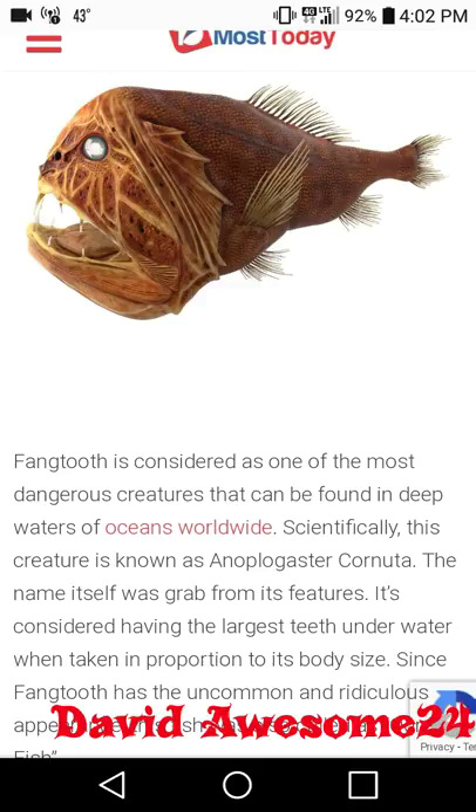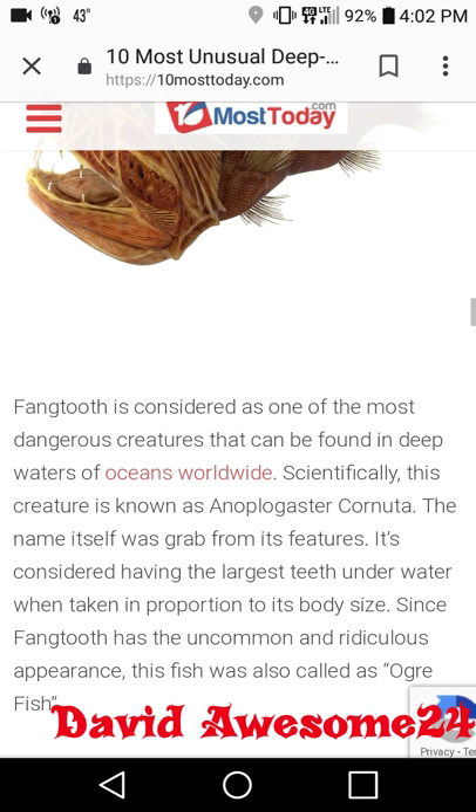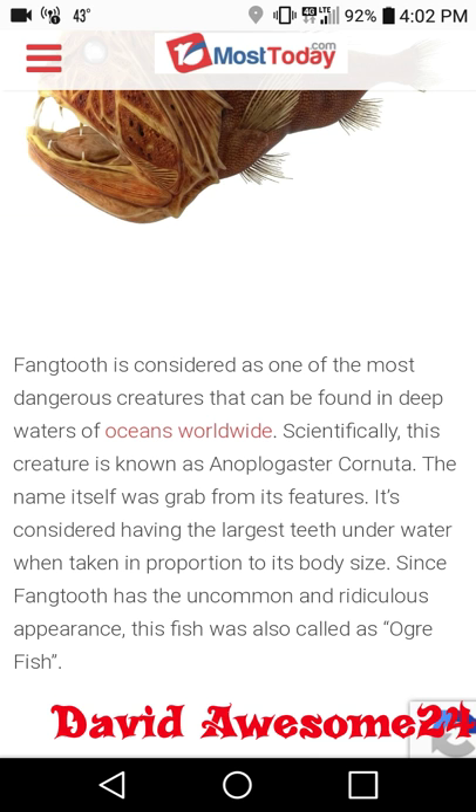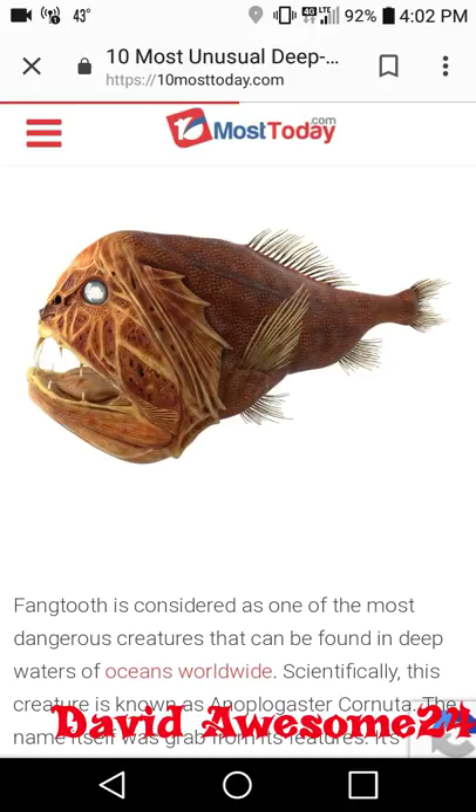The fangtooth is considered one of the most dangerous creatures that can be found in the deep waters of oceans worldwide. Scientifically this creature is known as Anoplogaster cornuta. The name itself was grabbed from its features — it is considered to have the largest teeth underwater when taken in proportion to its body size. Because of its uncommon, ridiculous appearance, this fish is also called the orc fish. You would not want to go swimming with this — it's something you would see in your nightmares.